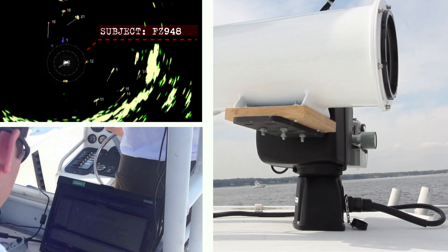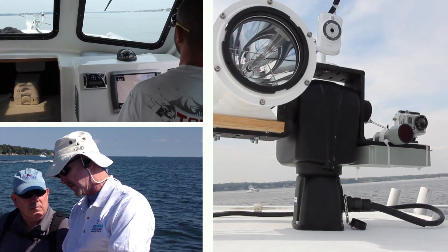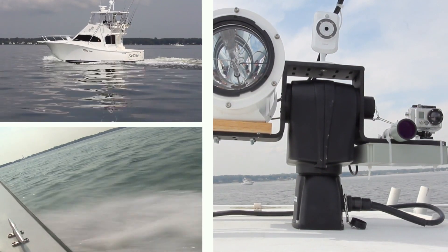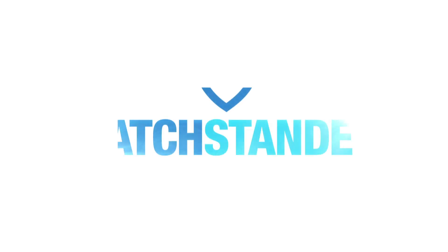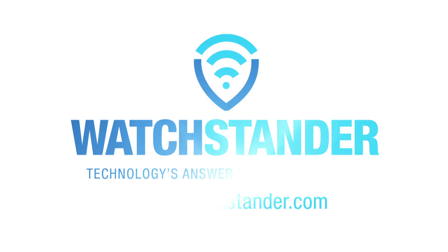Watchstander can be installed in a day and will guard a vessel for a lifetime. It makes a surprise attack untenable by identifying, tracking and targeting pirates. Watchstander – technology's answer to maritime piracy.